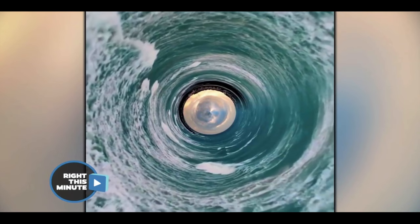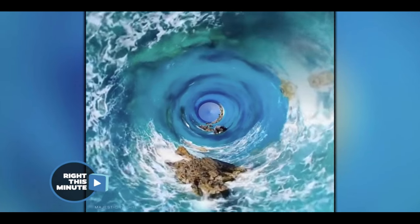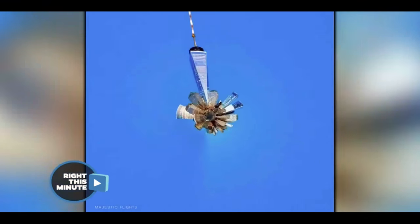This is tripping me out. However they do it, it's cool! It's like Inception, you know? It's like some crazy special effect, but it's just bending light.